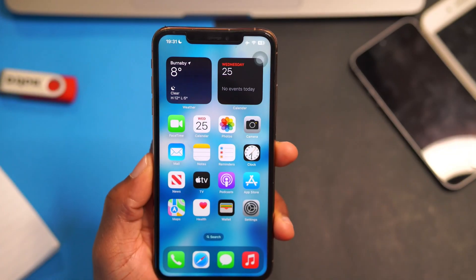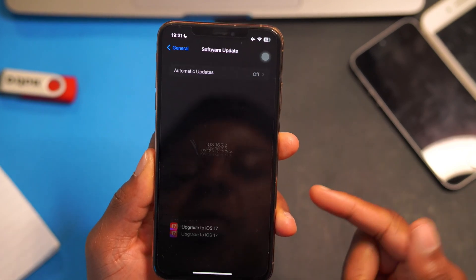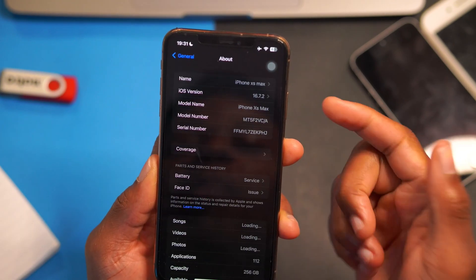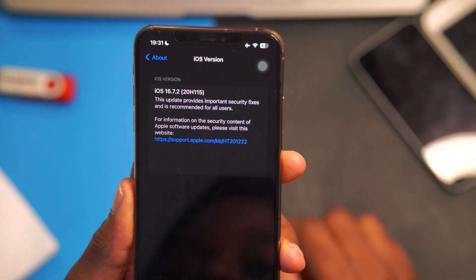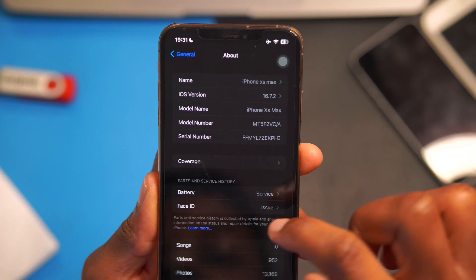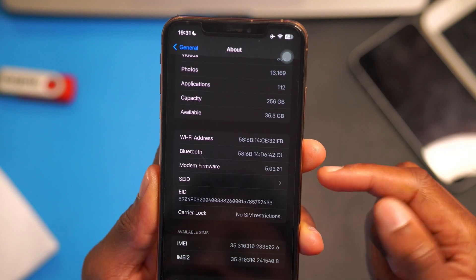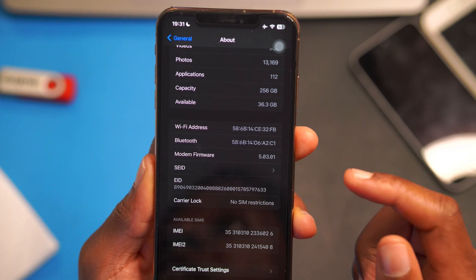My device is now up to date. Going into Settings > General > Software Update, you can see iOS 16.7.2. Under 'About this section,' the version is iOS 16.7.2 with build number 20H115. The modem firmware version is 5.03.01 — no change in that aspect.